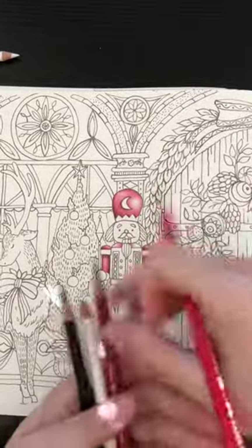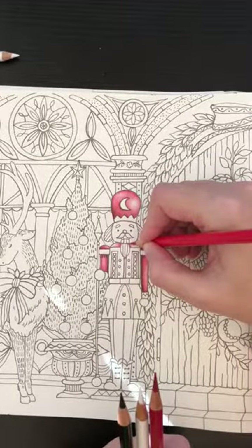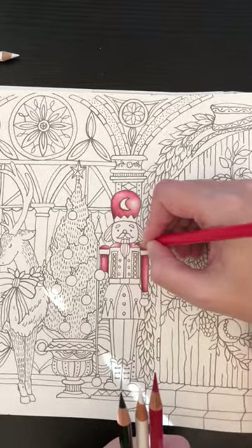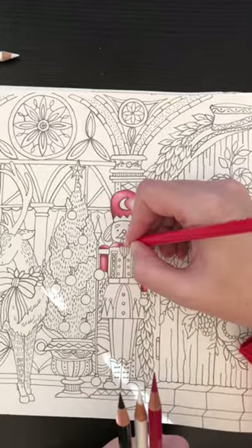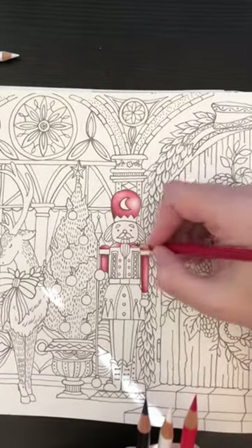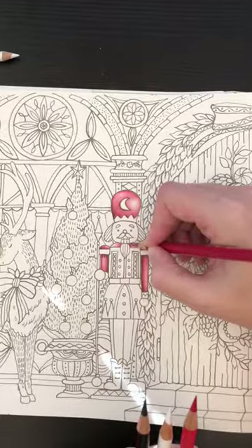Again, just taking my four little colors and keeping it simple. I want this to be a very sweet and simple page — I don't think it needs to be overly one thing or the other. Let's go back in with the darker, darken up under the beard.